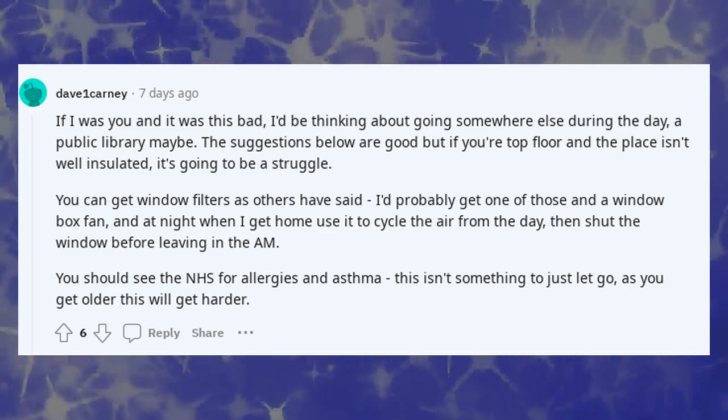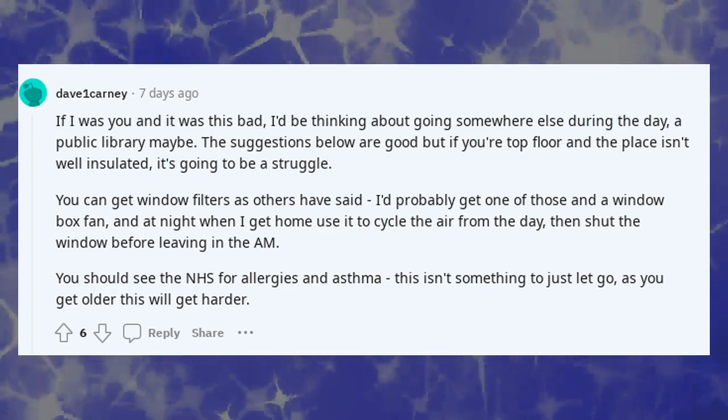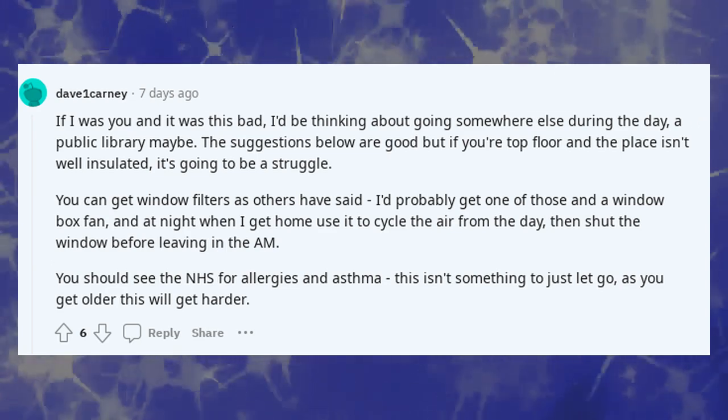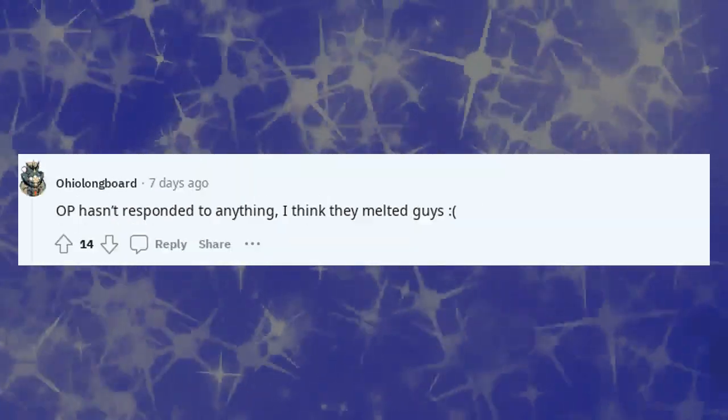You should see the NHS for allergies and asthma — this isn't something to just let go, as you get older this will get harder. And as a humorous side note from the thread: OP hasn't responded to anything — I think they melted, guys.